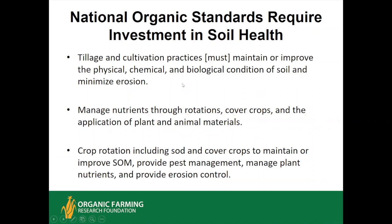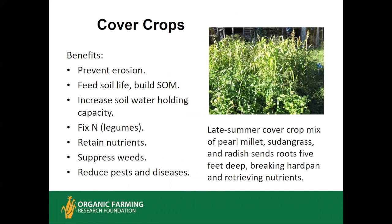The National Organic Standards actually require the organic farmer to make this investment in soil health. It isn't just swearing off all synthetics. Tillage and cultivation practices must be soil-friendly, minimize erosion, improve or at least maintain soil condition, using rotations, cover crops, and organic amendments to manage nutrients. The crop rotation standard emphasizes using sod and cover crops to maintain organic matter and provide other agricultural ecosystem services.